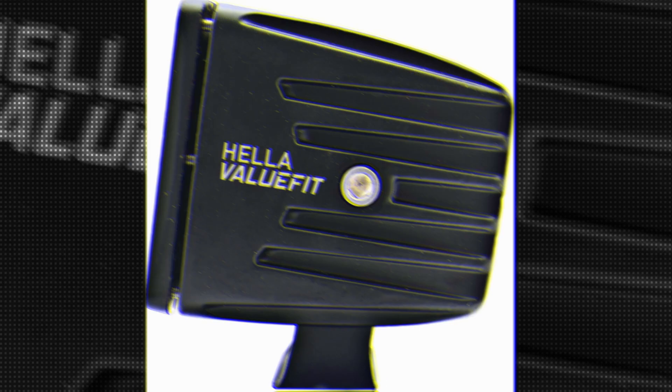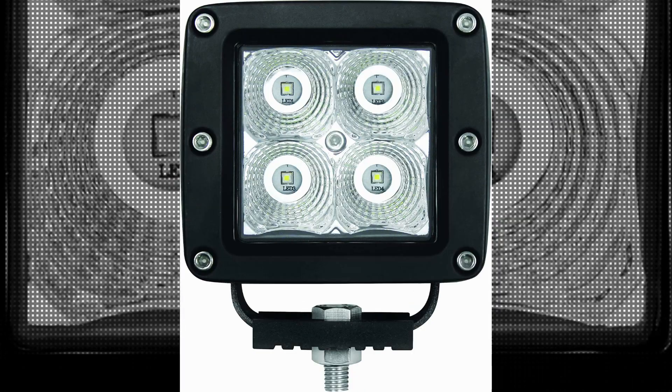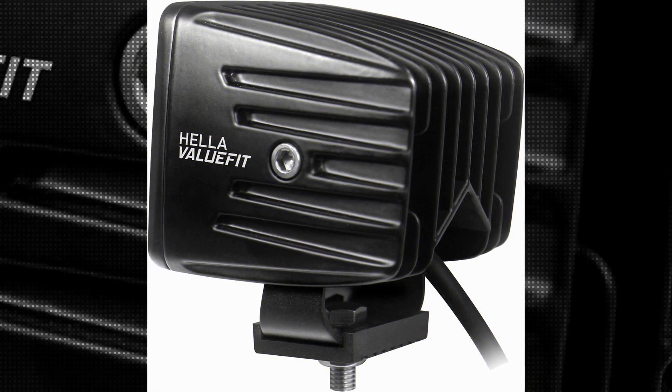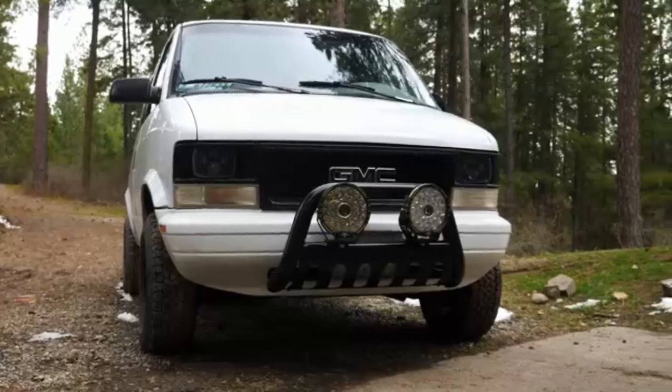One of the standout features of the Hela 357204031 ValueFit Cube Flood Beam is its waterproof design. This feature ensures that the lights can withstand various weather conditions, making it ideal for outdoor use. Whether you're driving through rain, snow, or even off-road terrain, you can rely on these lights to provide excellent visibility.